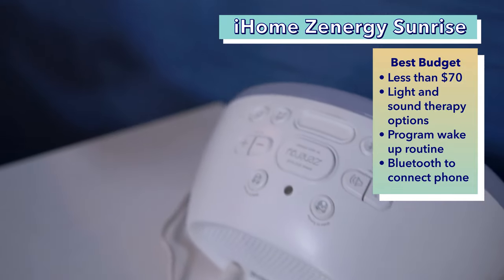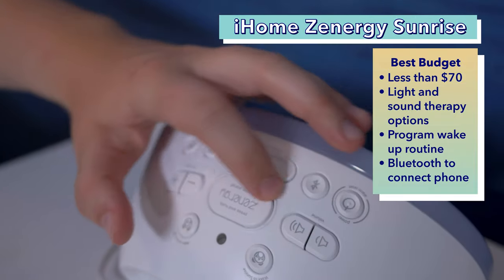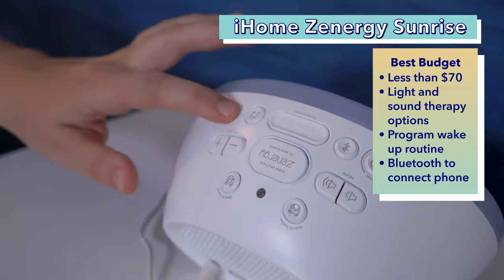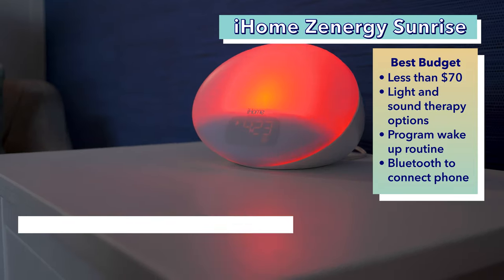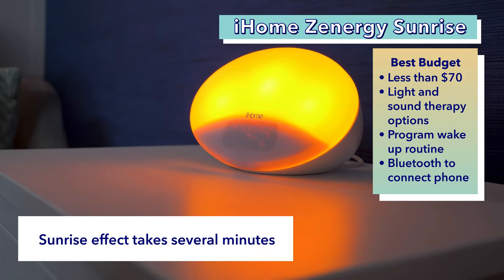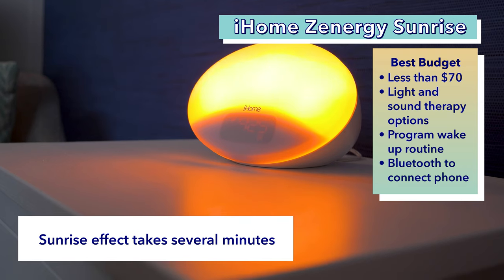For sound, there's meditations, air, wind chimes, river, storm, and more. You can have all these lights and sounds programmed with your alarm or just turn them on by cycling through with the button control. Additionally, you can connect your phone with Bluetooth to use the alarm clock as a speaker. I found this alarm clock really easy to set up and use, so I think it provides a lot of value for not too expensive of a price.